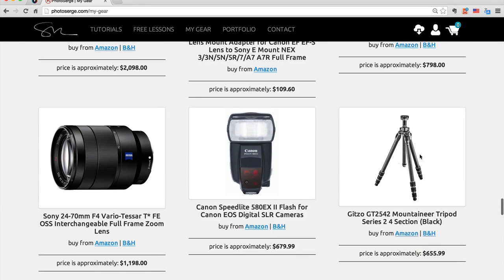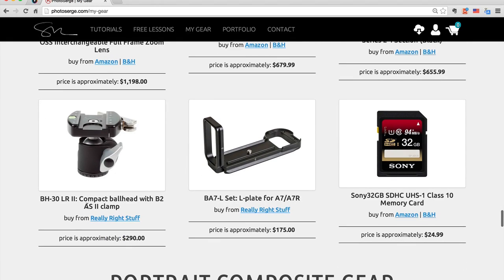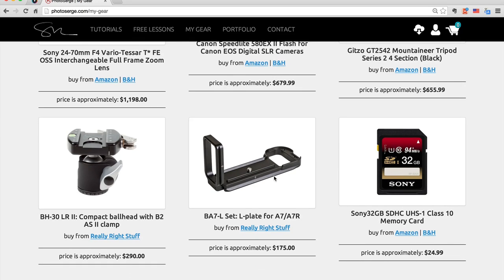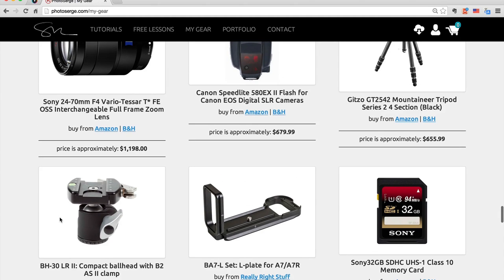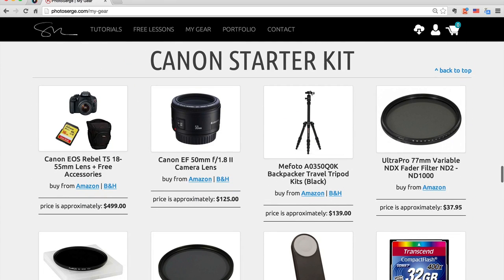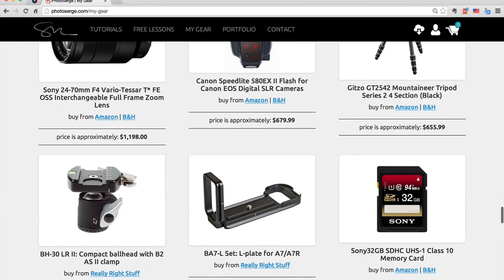That's the tripod I recommend — the Gitzo — that's the one I have. It's now only $655. I bought mine about eight years ago for $800. The Really Right Stuff BH30 ball head — a lot of photographers use that and I love it. If you have the Gitzo and the BH30, you have the best of the best. Also, the L-plate is really important to use with the BH30. You can even put the BH30 on the Mi Photo Tripod — which is amazing because I don't like the ball head system that comes with it. I hate when there are three buttons. I love that with just one button you unscrew, position your photo, and screw back — that's it.